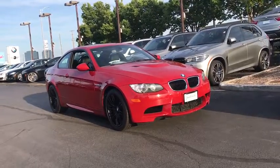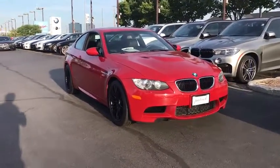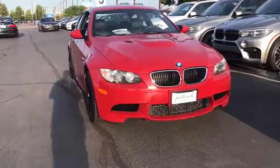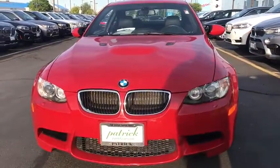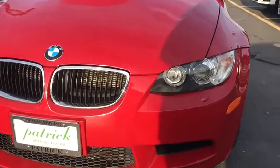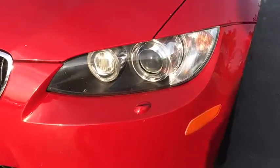Come test drive the 2013 BMW M3. Taking the already regarded BMW 3 Series, the M version has been taken to new heights. The M letter stands for the company's Motorsports Performance Division.